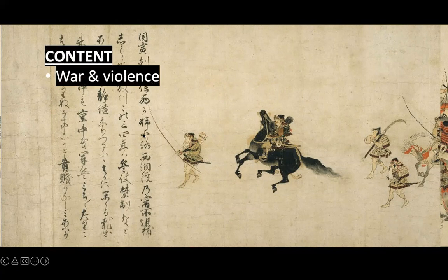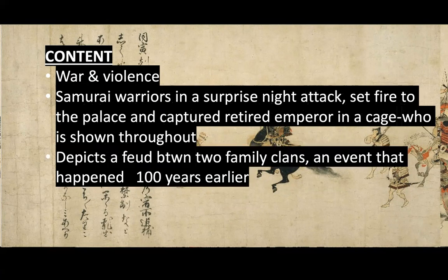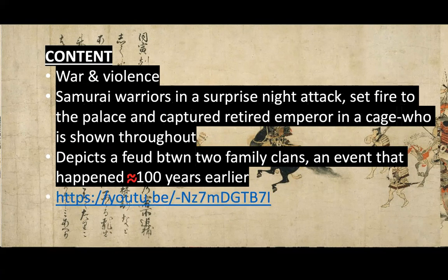Overall, this is depicting war and violence in a really chaotic way. More specifically, it shows samurai warriors in a surprise night attack, setting fire to the palace and capturing the retired emperor in a cage, who is shown throughout. This is also depicting a historical event that happened about a hundred years before this scroll was made — a feud between two family clans.